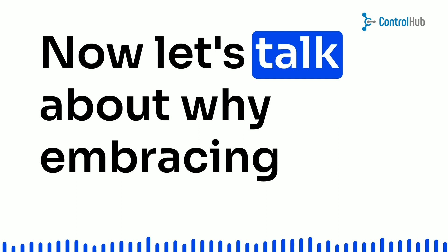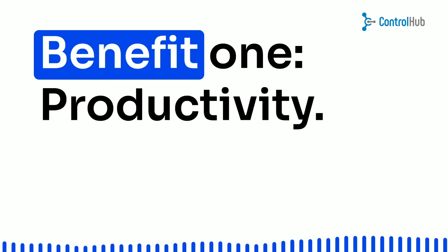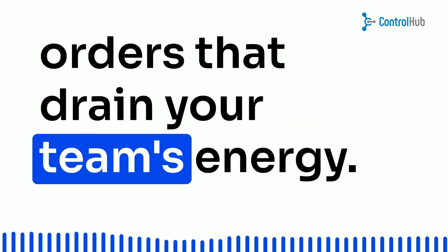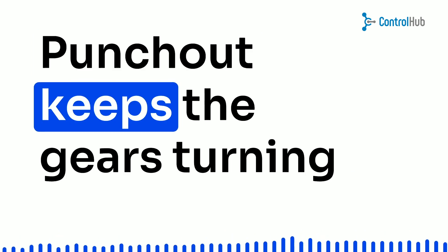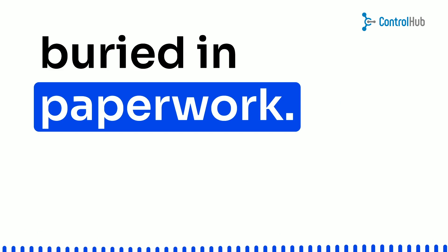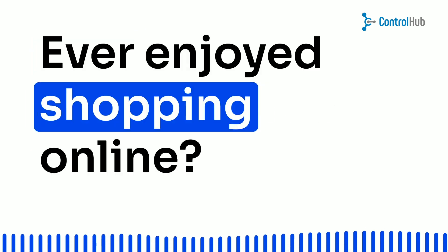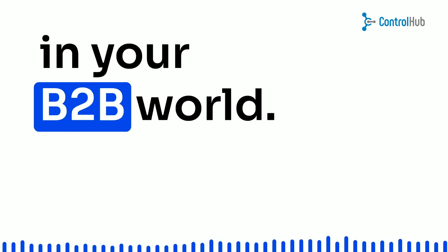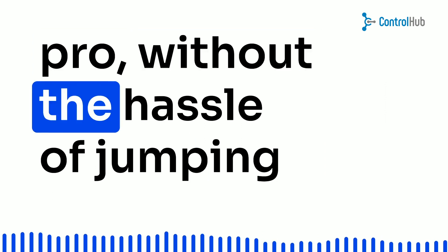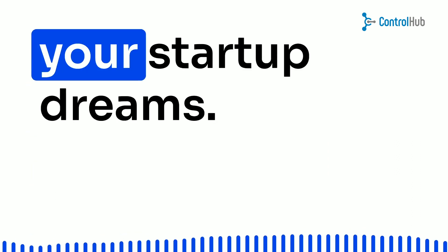Now, let's talk about why embracing the punch-out life is a game-changer for your startup. Benefit 1: Productivity — say goodbye to manual purchase orders that drain your team's energy. Punch-out keeps the gears turning smoothly, leaving you more time to innovate and less time buried in paperwork. Benefit 2: E-commerce magic — ever enjoyed shopping online? Get ready for that experience in your B2B world. Punch-out lets you click and choose like a pro, without the hassle of jumping between platforms. It's like Amazon Prime for your startup dreams.